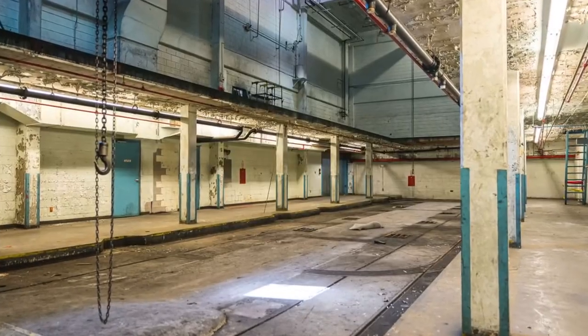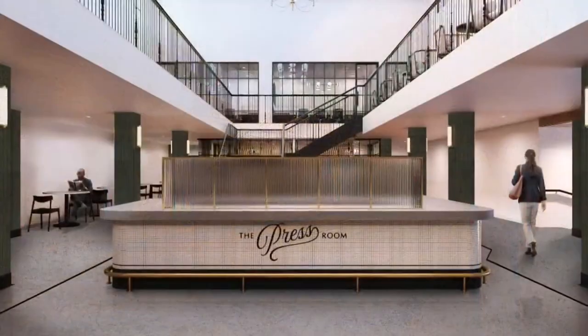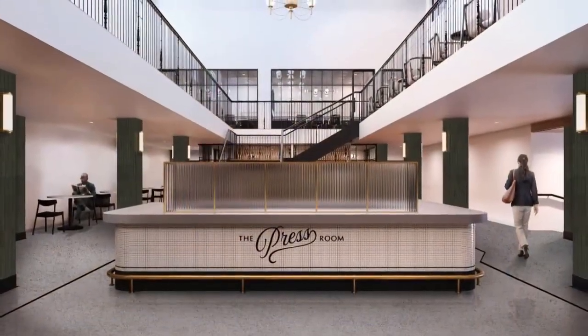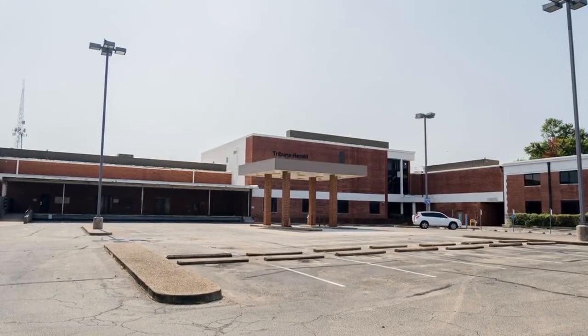The major newspaper press room of the Waco Trib has now been transformed into a Magnolia Press coffee bar, preserving the history with each sip. It's great to see a historic building renovated again.